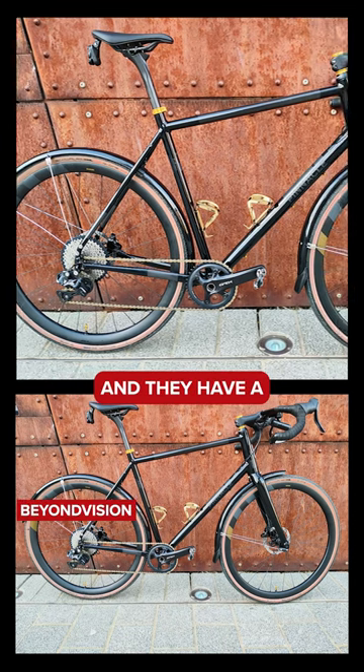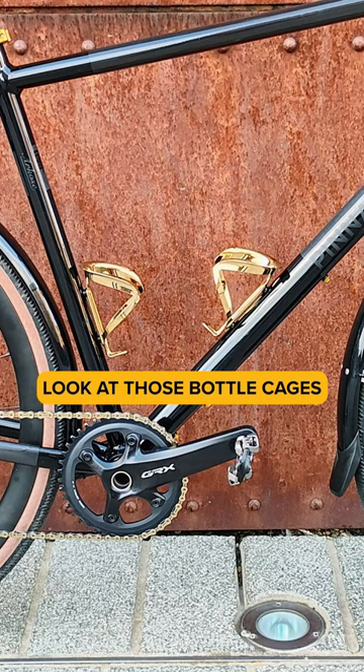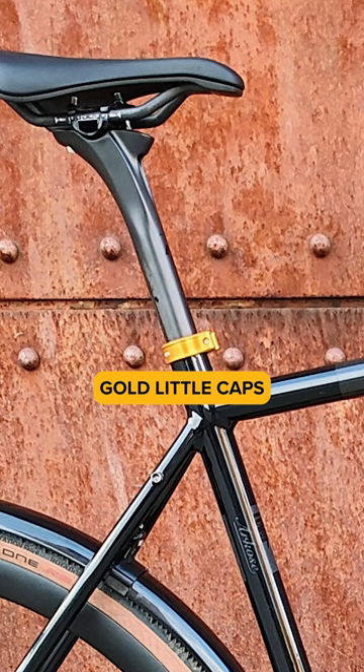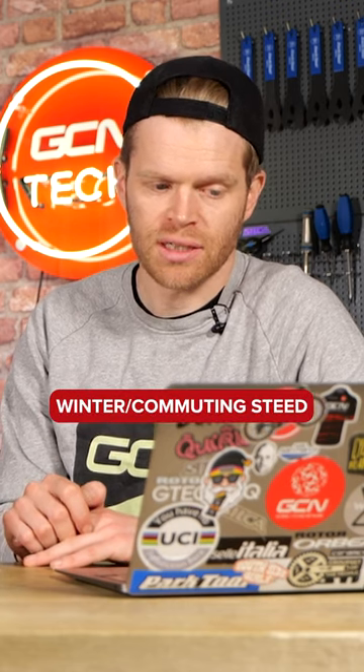From Beyond Vision, and they have a Pinnacle Arcos Di2 Limited. I like this a lot. Look at these bottle cages and all the gold little details, gold little caps. It's like a very functional winter-slash-commuting steed, but it's also chef's kiss.